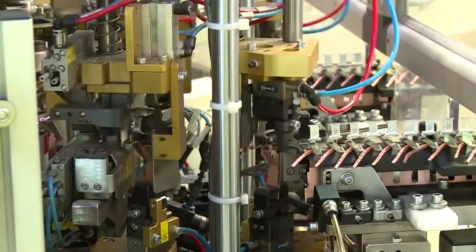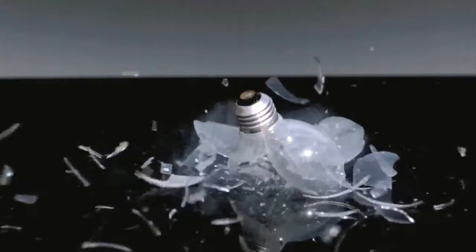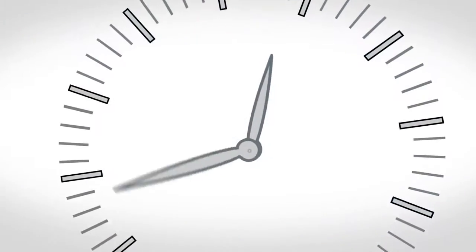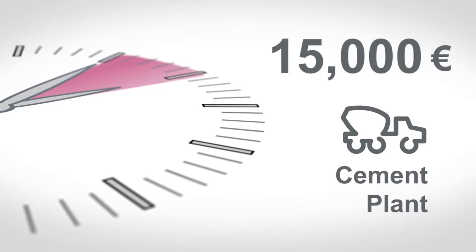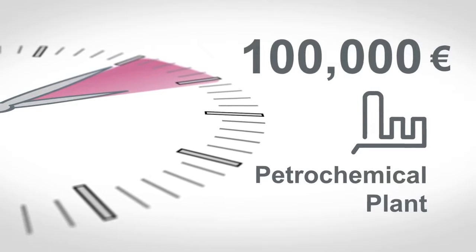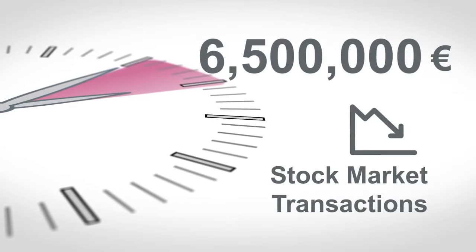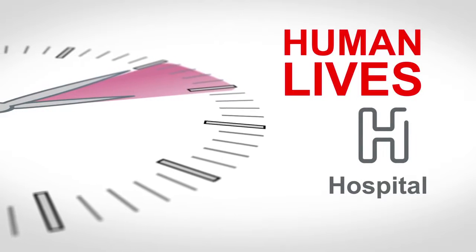In business, time is money. Do you know how much a single-hour production shutdown can cost? Fact: for a cement plant, the cost of a one-hour shutdown is 15,000 euros. For a petrochemical plant, it's 100,000 euros. Stock market transactions: 6,500,000 euros. For a hospital: human lives.